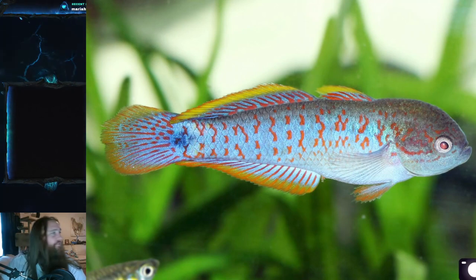This is a small fish. It reaches lengths of up to about 7.5 centimeters, which is about three inches, and males are slightly larger than females. Females stay around five centimeters or two inches.